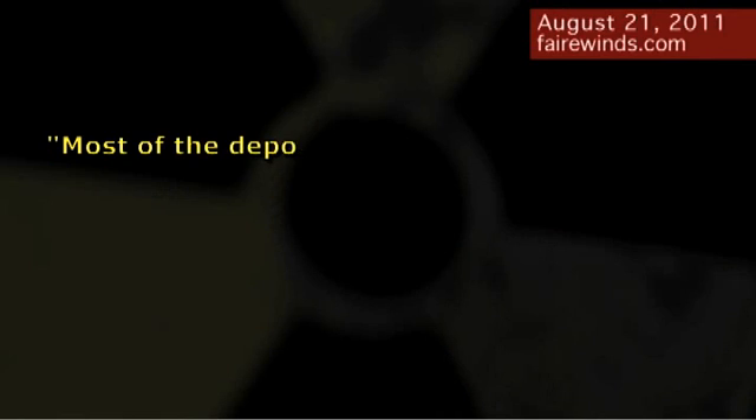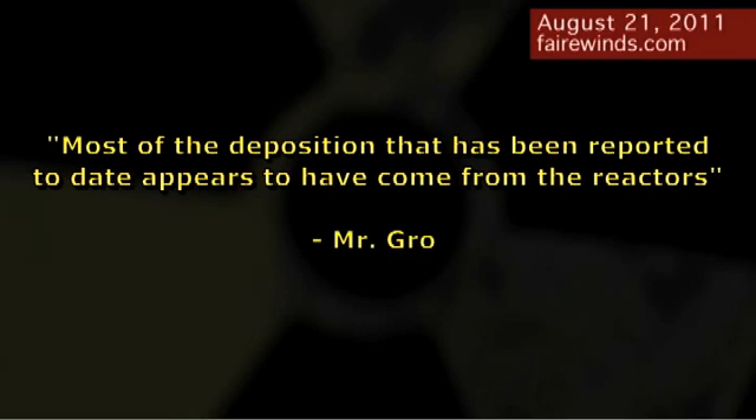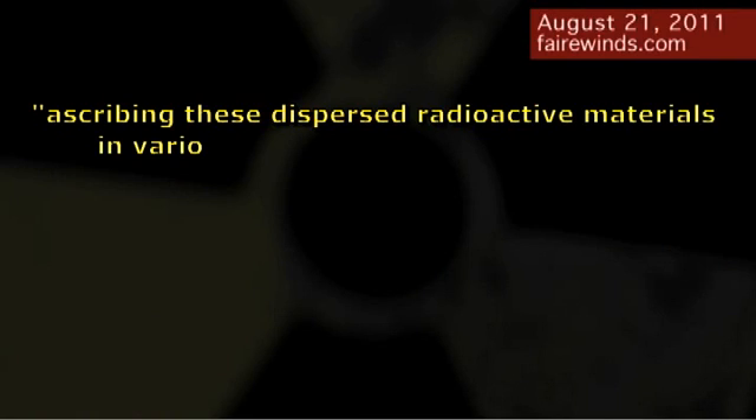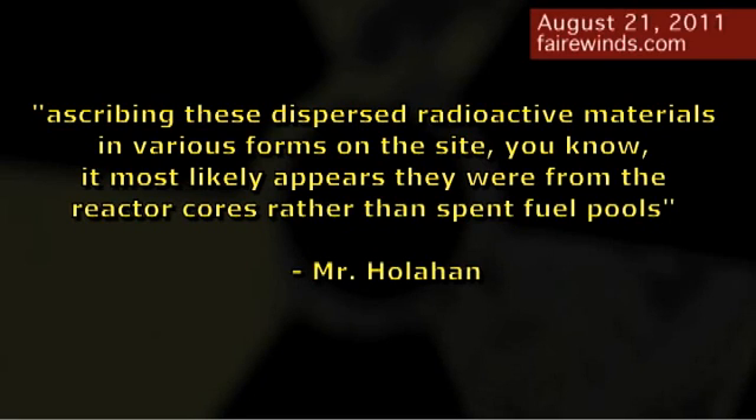The Nuclear Regulatory Commission's response was troubling, to say the least. Mr. Grobe, on page 61 of the transcript, says most of the deposition reported to date appears to have come from inside the reactors. Then two pages later, on page 63, Mr. Hollihan says ascribing these dispersed radioactive materials — it is most likely they were from the reactor cores rather than from the spent fuel pool. To my mind, that's more troubling than the hypothesis that the fuel pools released this plutonium.